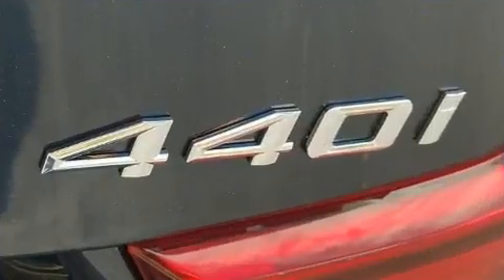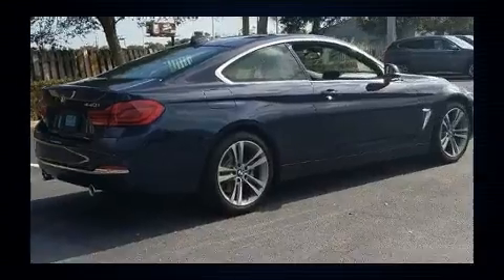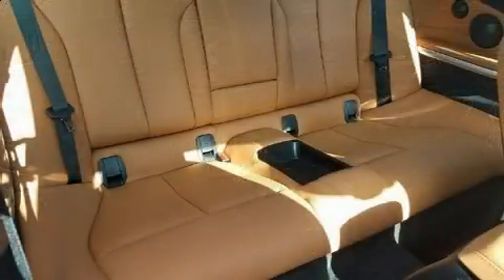A wealth of standard features means that you no longer have to sacrifice — like power windows, mirrors, and seats, variably intermittent wipers, automatic dimming door mirrors, heated seats, power moonroof, and seat memory.